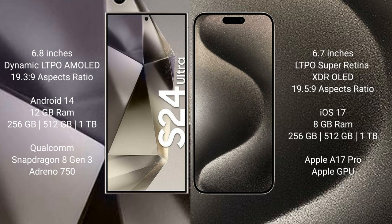Samsung Galaxy S24 Ultra comes with 12GB RAM and 256GB, 512GB, or 1TB internal storage. It is powered by the Qualcomm Snapdragon 8 Gen 3 processor with Adreno 750 GPU.